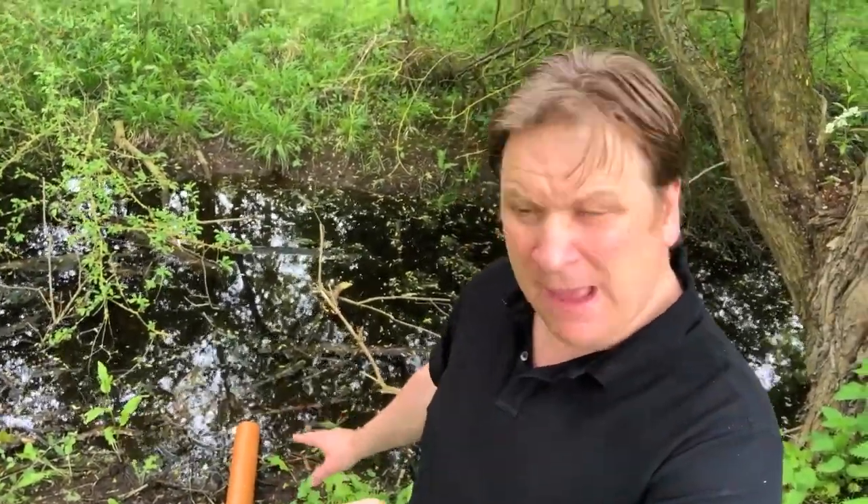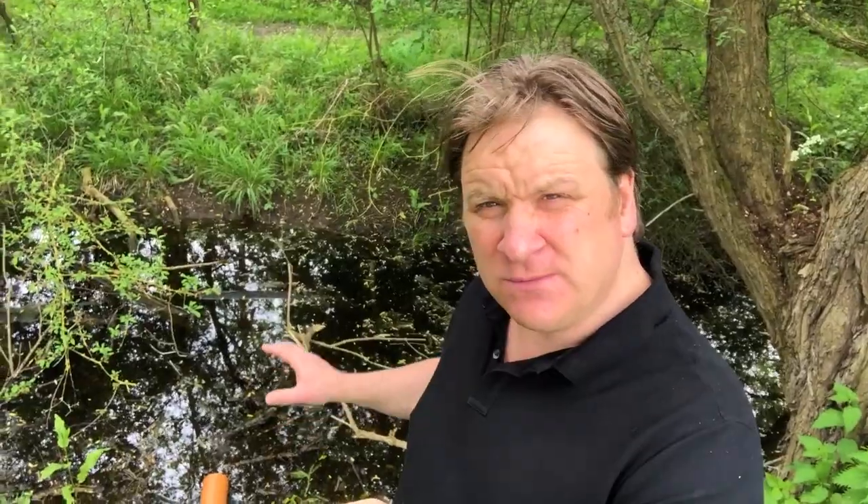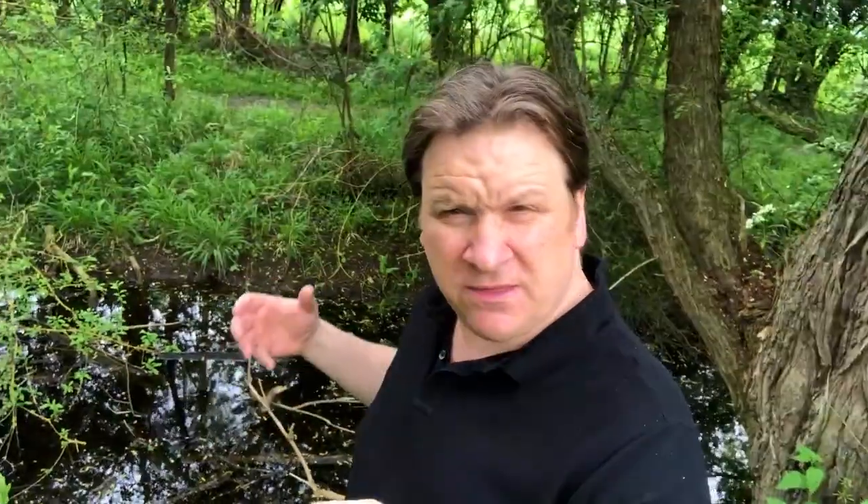There you can see an outlet pipe. That outlet pipe is discharging straight into a watercourse, so all the filth, all the germs, all the pollution are going straight into this body of water. Next to the body of water is a public footpath where children, dogs, animals and humans walk back and forth, so the risks associated with raw sewage are incredible.